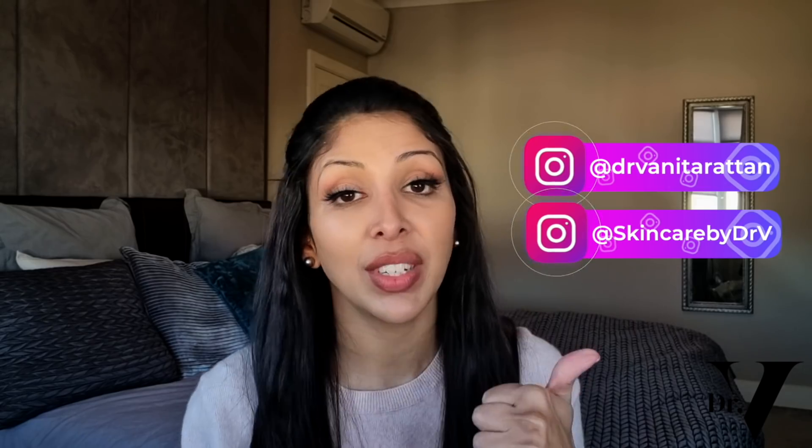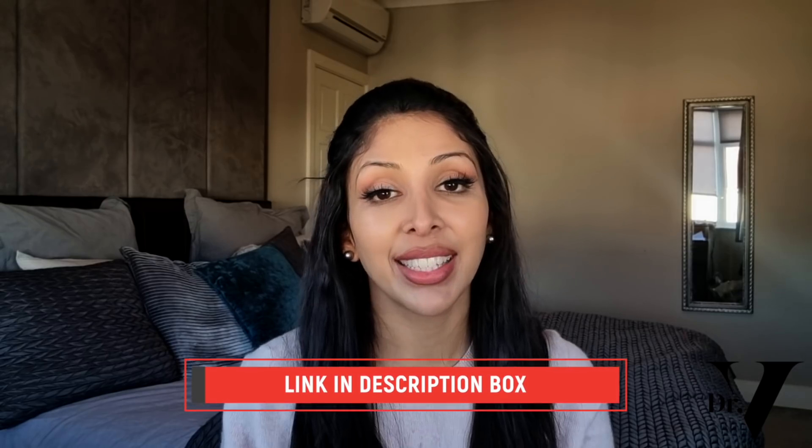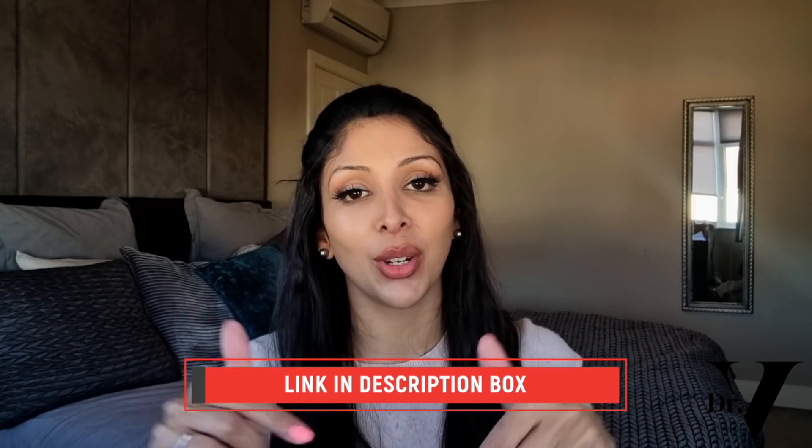None of my videos have ever been sponsored and they will never be sponsored. This is purely a video library for our whole global skin of colour family so that you know what's worth your money and what's not. If you haven't already joined our private Facebook group called Dr. V SOC Family, please do — it's a great community and a safe space to talk about your skincare. I'm also in the comments section for one hour at the launch of every video on YouTube. You can also follow me on Instagram — I've got two accounts, Dr. Anita Rattan and Skincare by Dr. V. I've also created a free e-guide to skin of colour — a brand new one — the link is down below.